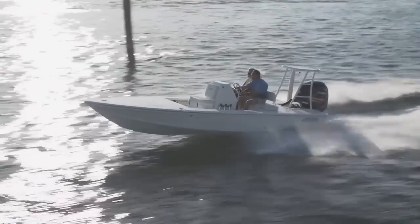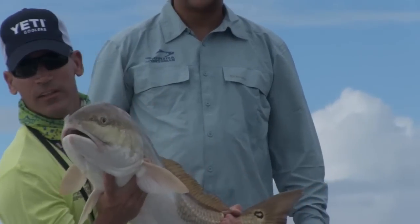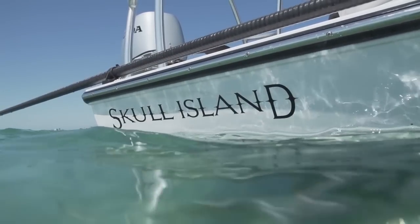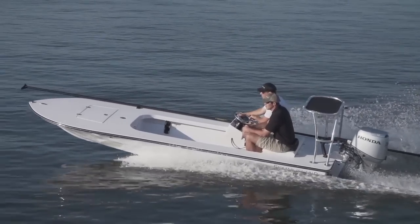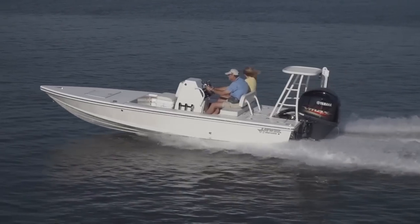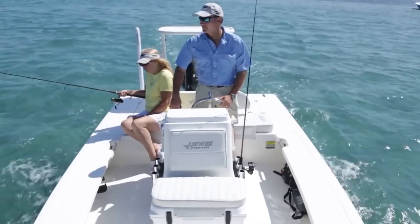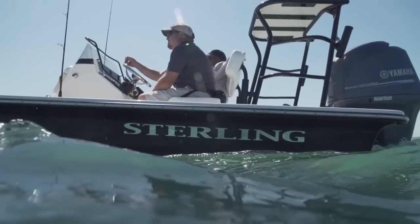It's a boat you can take to the Keys and chase a bonefish, take up to Jacksonville and get way back into those oyster flats for redfish, or go chase a largemouth in Lake Okeechobee. We're going to start off with the Skull Island — a 16-foot technical poling skiff with state-of-the-art materials to get really, really skinny. Then we've got the middle of the class, the Hughes Redfisher — the grandfather of flats boats — she's 18 feet long, all-business, serious flats fishing boat. And the largest boat we brought is the Sterling 20, which has got everything.